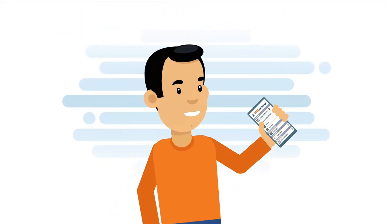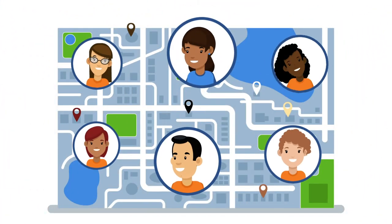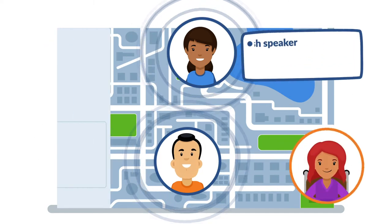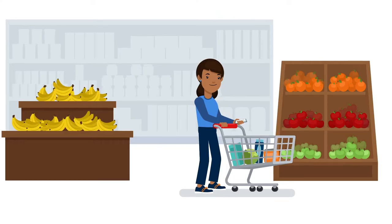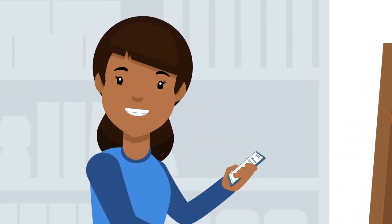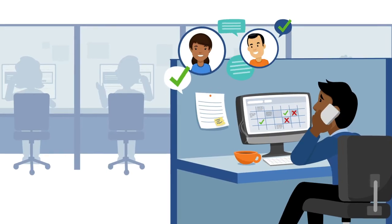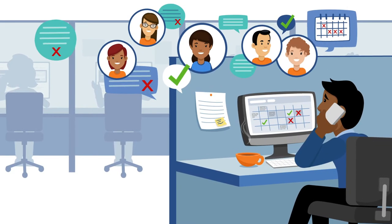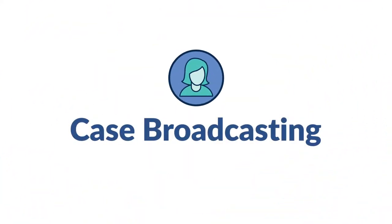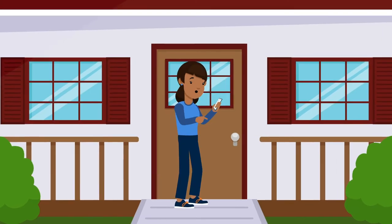HHA Exchange makes case coordination simple. Agencies can quickly fill a shift by broadcasting to all available caregivers, or selectively broadcast based on skill set and availability. The open broadcast then notifies matched caregivers in the mobile app, where they can immediately accept the case. This means schedulers will never have to spend hours making call after call to find an available caregiver — with case broadcasting, shifts are typically filled in under five minutes.